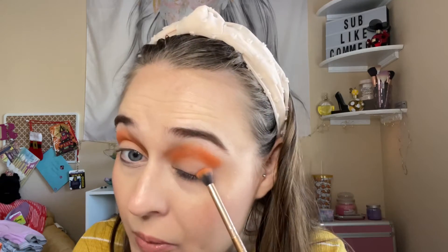That is very orange! Now I'm going into Peel Me, and this will be for the outer portion of the eye.